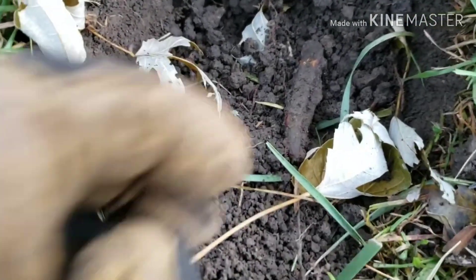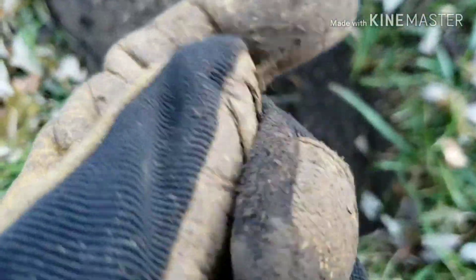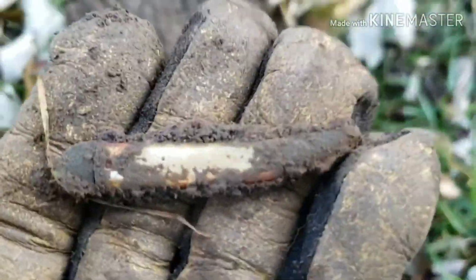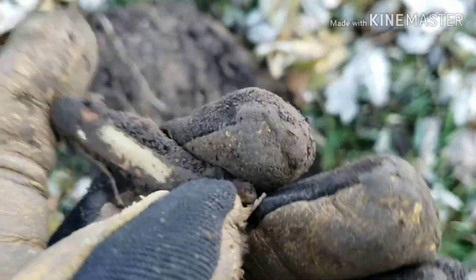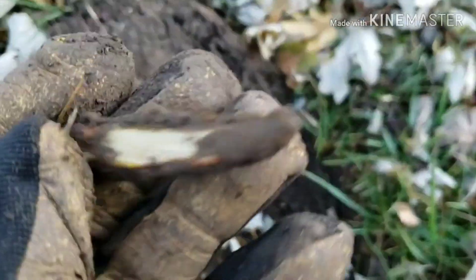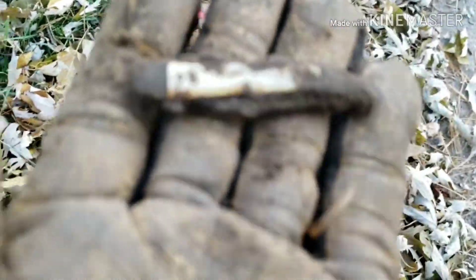I just got another cool find here — look at that. That is the smallest pocket knife I think I have ever seen. Not sure what the handle is, but I think that is a bone handle, most likely. So it could have some age to it. Either way, that's a really cool find. I'll put that in the pouch and let's see if we can get something else.